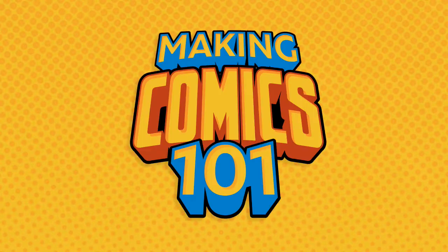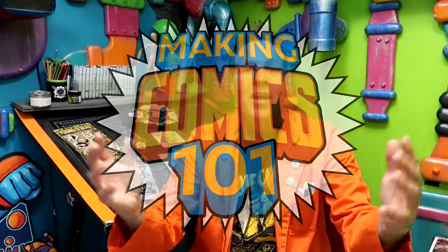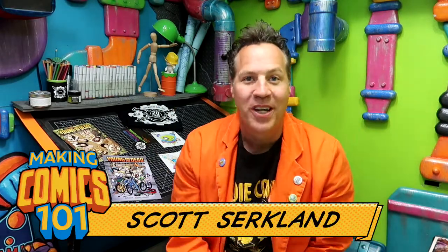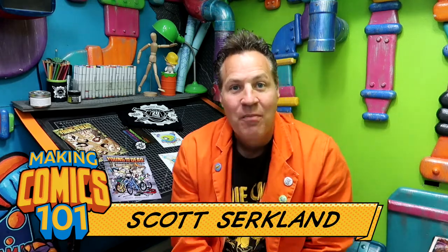Making Comics 101, Issue 22: Marketing. Greetings, people of the internet! I'm Scott with Circworks Art Labs. Welcome, mad creators, to the underground laboratory where together we're going to create some awesome comics — because this is Making Comics 101. This is the final issue, actually.